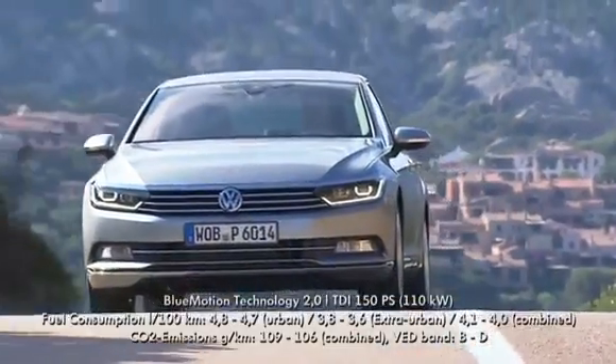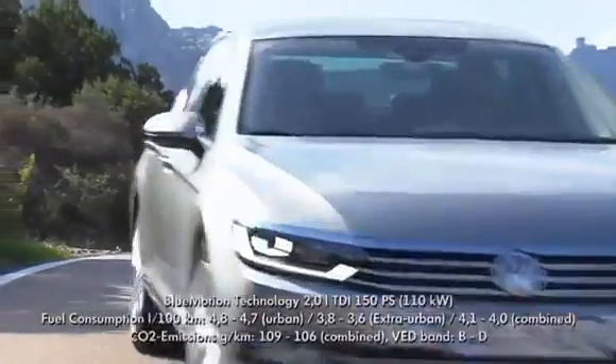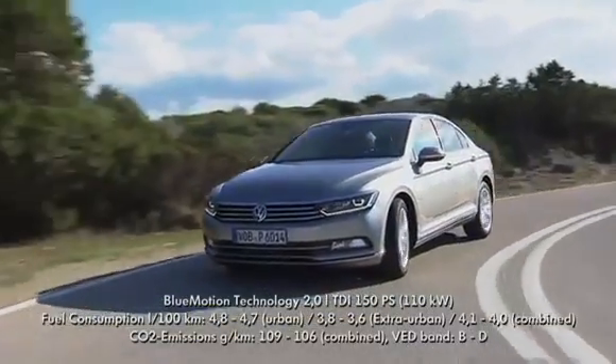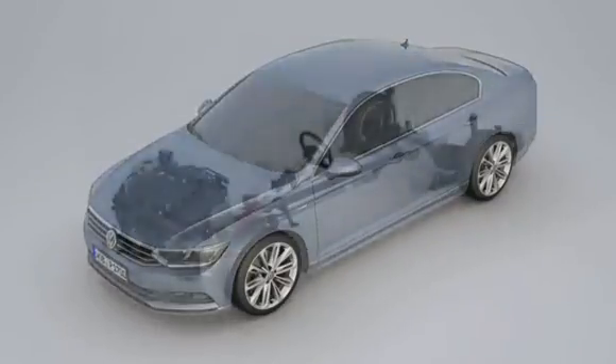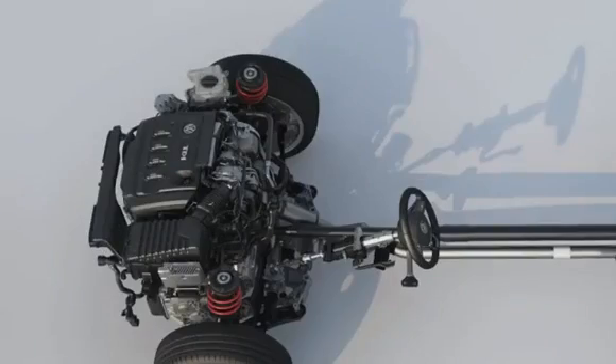Thanks to innovative technologies, the new Passat is one of the cleanest Passat TDIs of all time. The TDI engines from Volkswagen are particularly efficient.